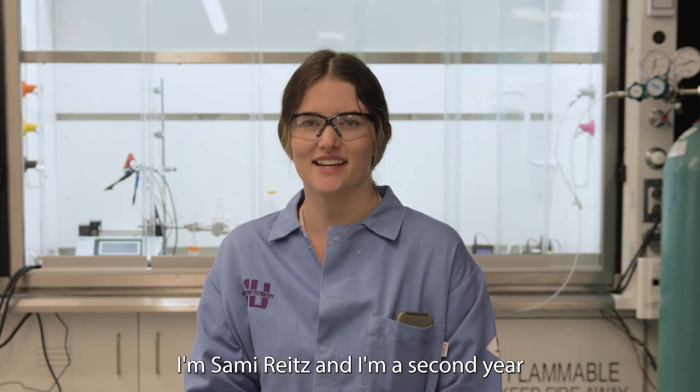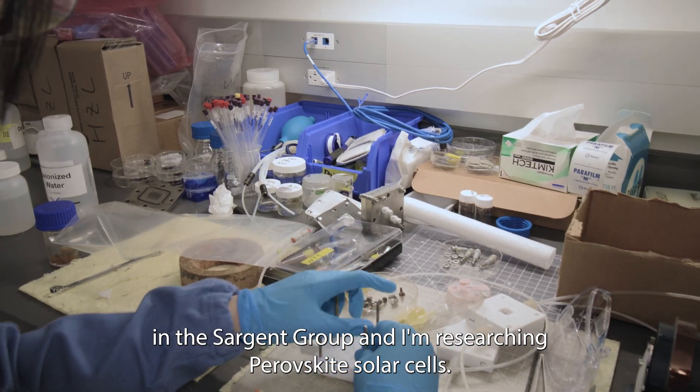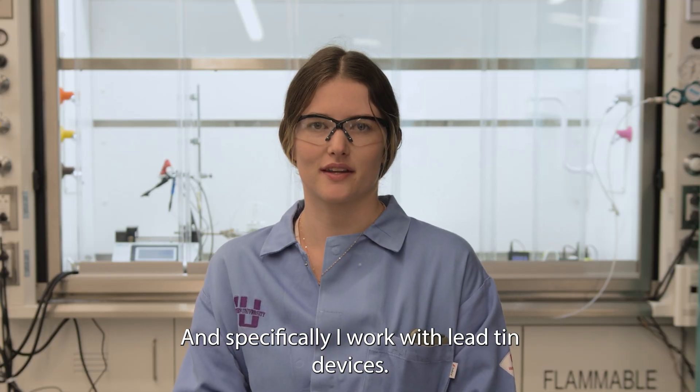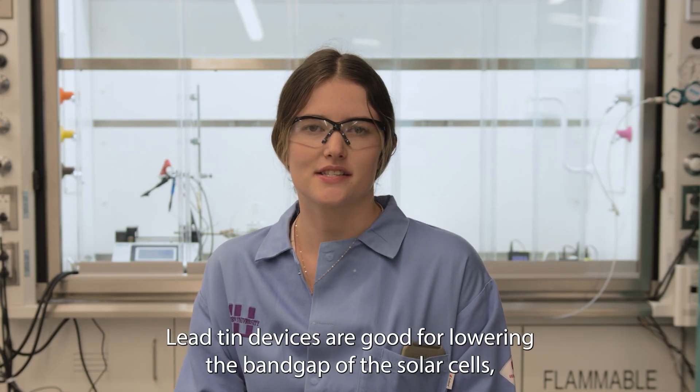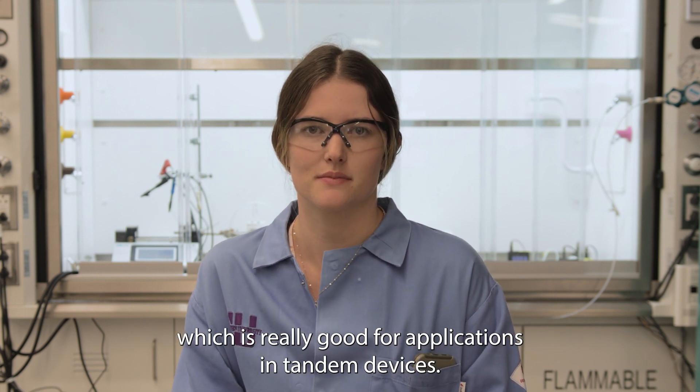I'm Sammy Wright, and I'm a second year in the Sargent group. I'm researching perovskite solar cells, and specifically I work with lead-tin devices. Lead-tin devices are good for lowering the bandgap of the solar cells, which is really good for applications in tandem devices.